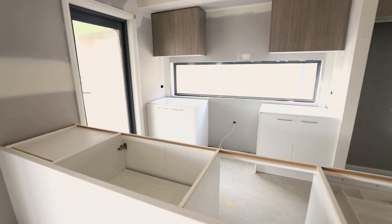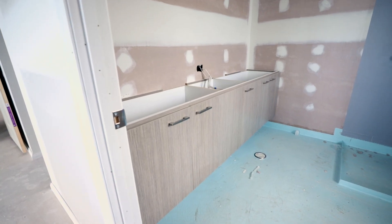We've also got kitchens and vanities going in. Once all of these are completed, next up we've got tiling and internal painting.